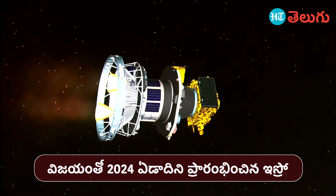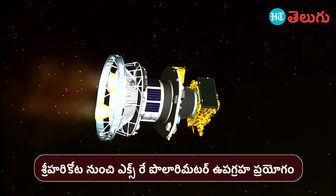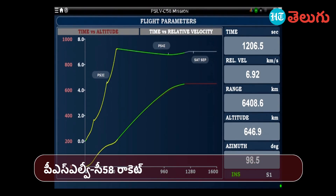The next stage is PSEP, currently thrusting. The last stage cabinet is PSEP 58K. The current PS4 stage is ready and being prepared for the orbital maneuver.